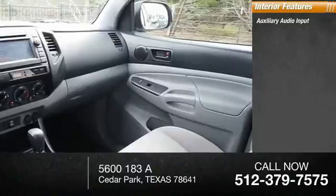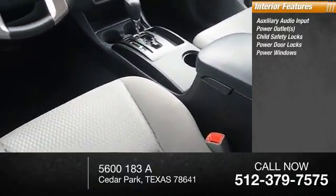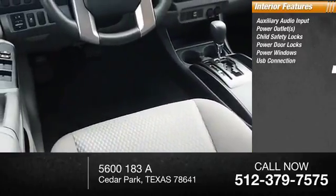Inside you'll find auxiliary audio input, power outlets, child safety locks, power door locks, power windows, and USB connection.